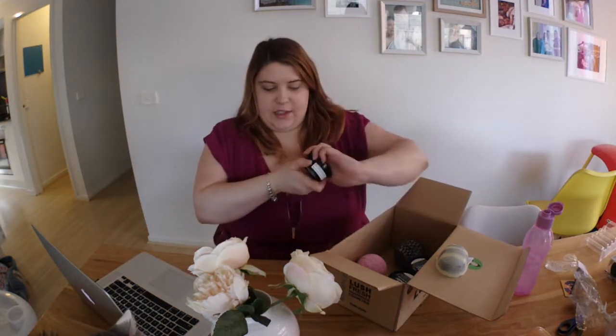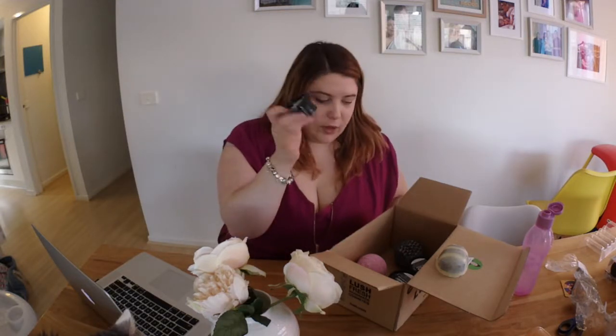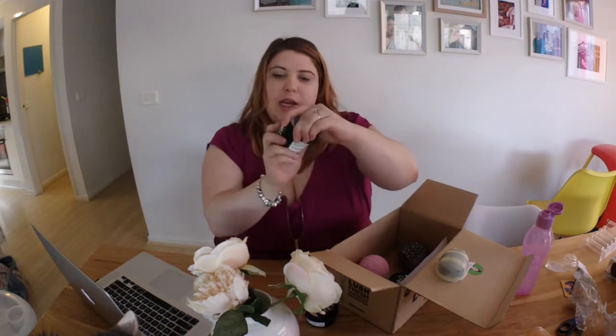Looking at the official scent description — ylang ylang, rose water, orange flower. It smells really, really good. It's got great reviews, it's a new product of theirs, and I was very excited to try it. I'm loving it so far and I think it will become one of my favorites. It comes in a little tub.